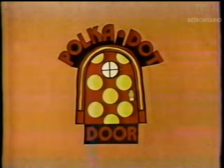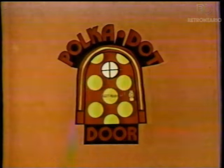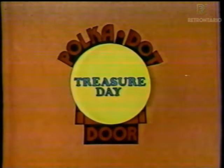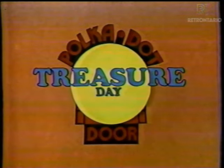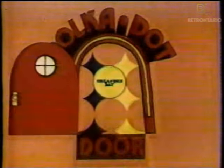Door, songs and stories and so much more. Through the polka dot door, this is the time we always say, get ready, get set for treasure day. There's time for discovering and time for play, so come the polka dot way.